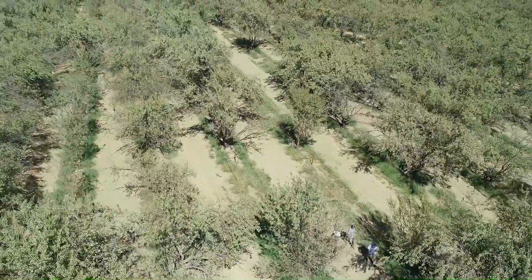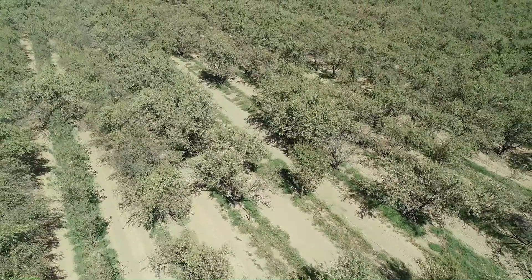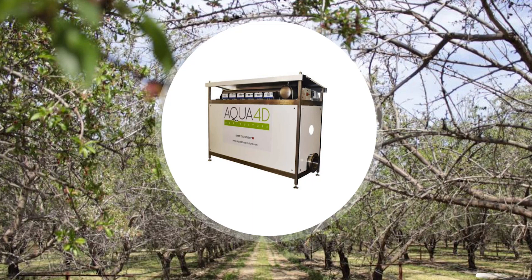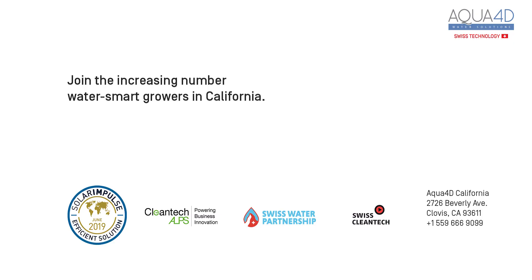Our team here in California offers you their expertise in this water-smart Swiss innovation. See how this plug-and-play technology can optimize your irrigation to the next level.